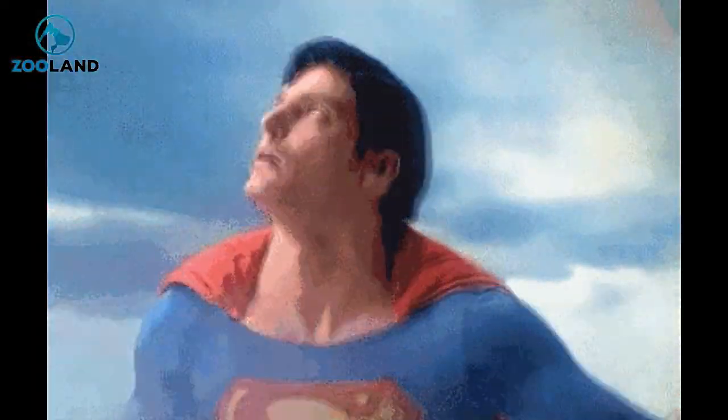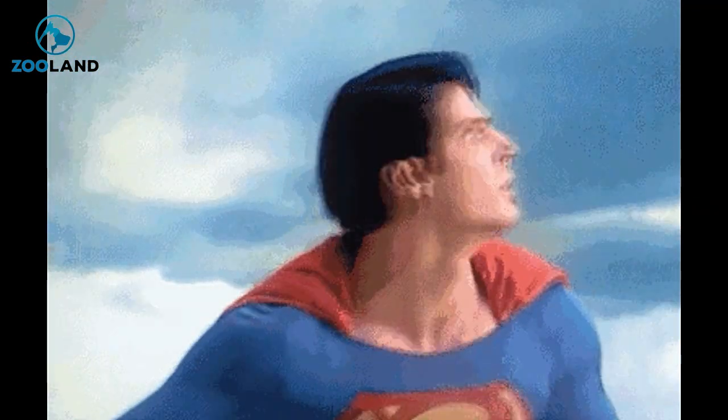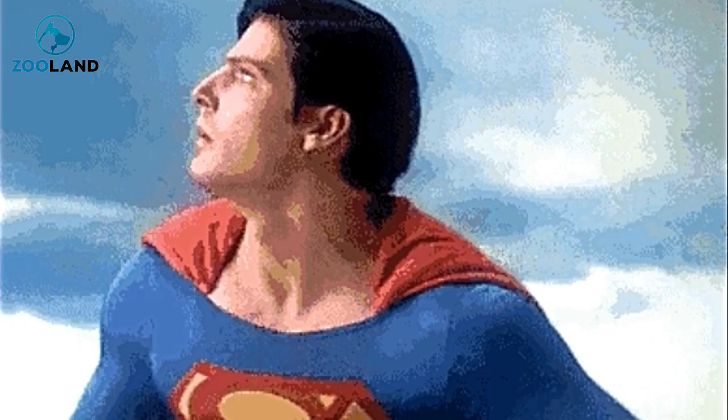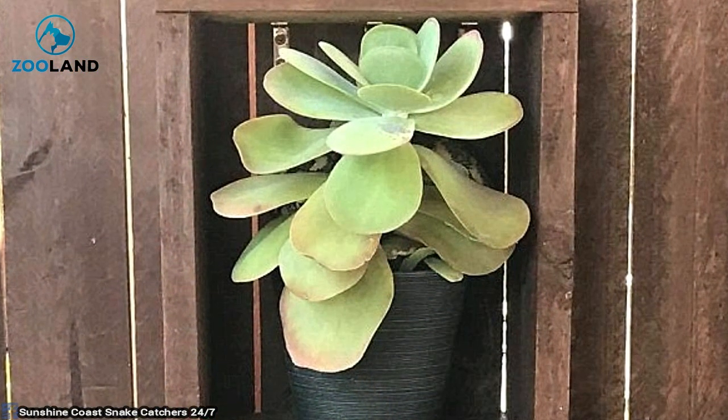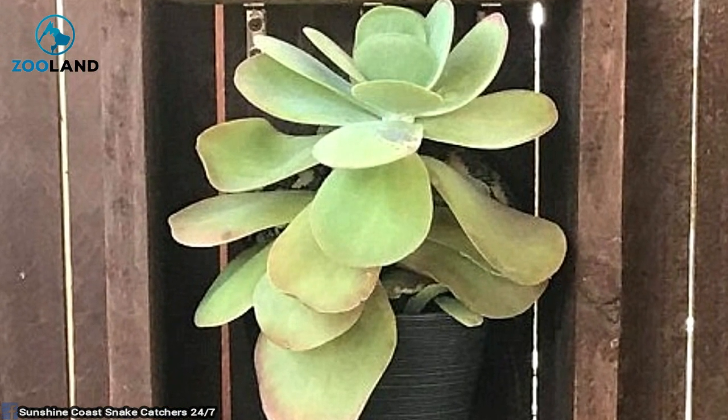Still can't really see it? That isn't anything to be ashamed of. Even after having pointed it out, this thing is almost impossible to see from that distance. Let's zoom in for a closer look. Now you can see the end of his tail poking out from the bottom of the plant, as well as a part of his body behind the leaves.